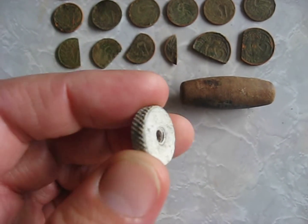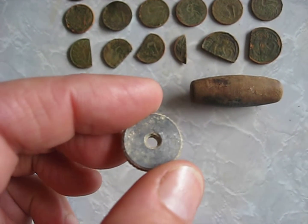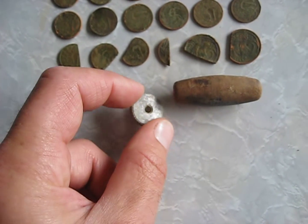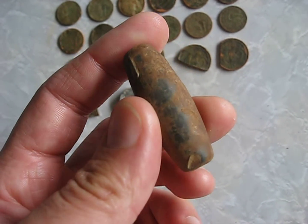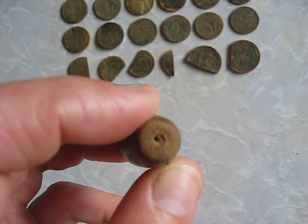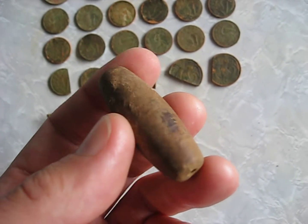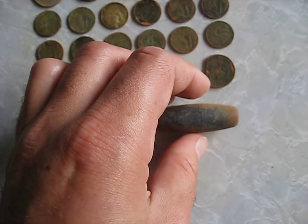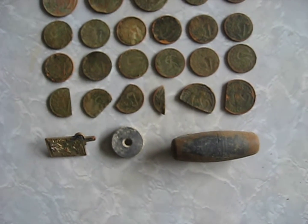I also found a sort of washer screw type thing — not quite sure what it came off, maybe a bit of machinery or something. I also found another fishing weight; it did have some fishing line wrapped around it but I cut that off. It's always good to find fishing weights — I can put that in my tackle box when I go fishing.